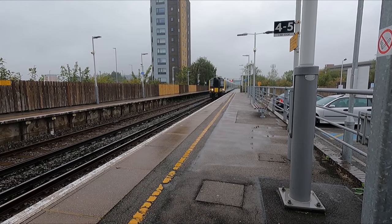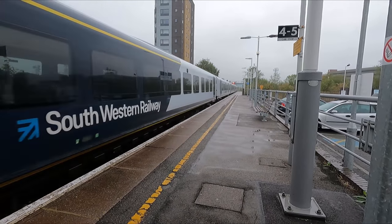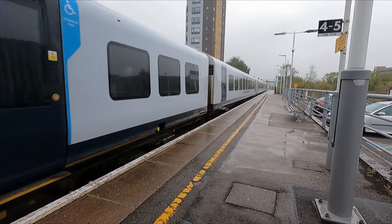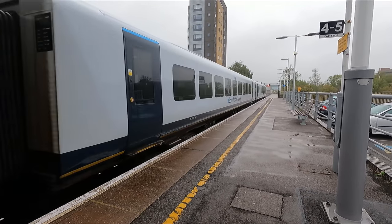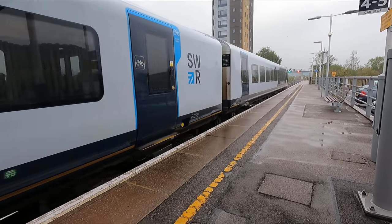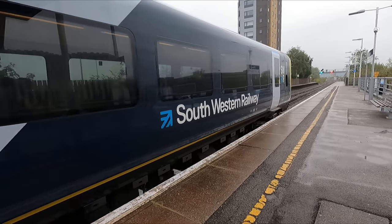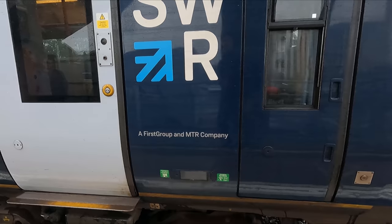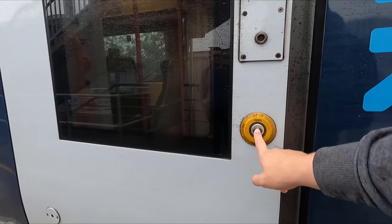Our train arrives from Weymouth on time. The service to London is initially formed of this five-car Class 444 Siemens Desiro electric multiple unit — I say initially, as we'll join up with another five coaches in Bournemouth. These trains were built in Vienna and entered passenger service in 2004. The Class 444s have a top speed of 100 miles per hour, or 161 kilometres per hour.